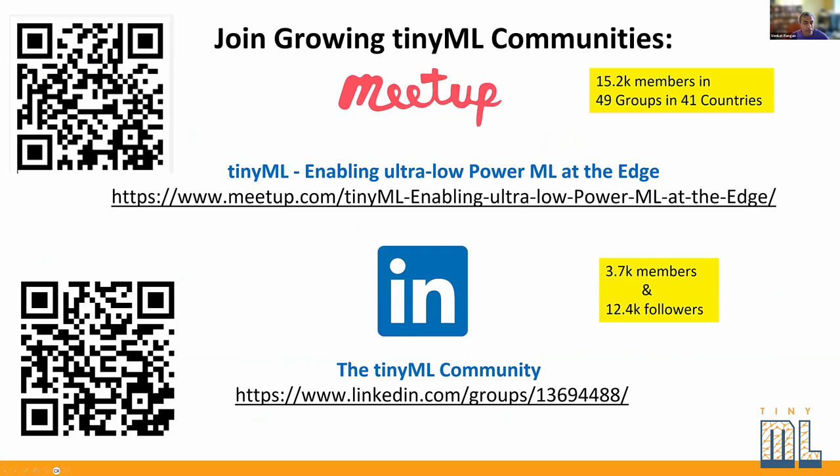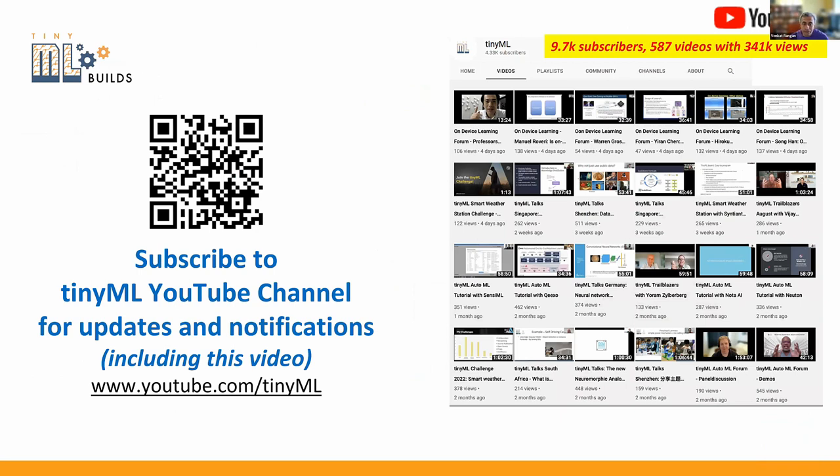I would really encourage everybody to join the really fast-growing TinyML community. We have meetups that are remote as well as in person in various locations. There's also a LinkedIn community where you can participate in discussions. There is a pretty large YouTube channel — lots of deep technical content, not just advertising type videos. This discussion will also be on the YouTube channel in a couple of days.